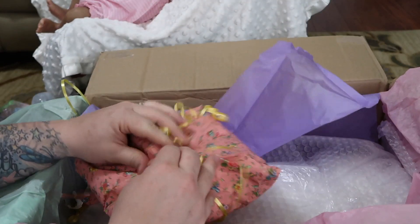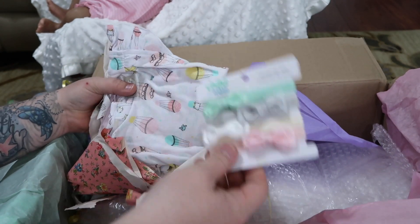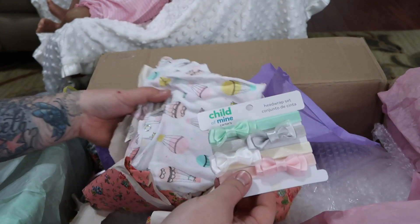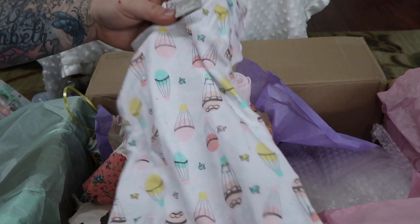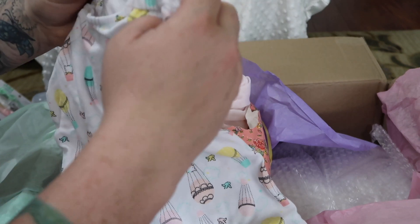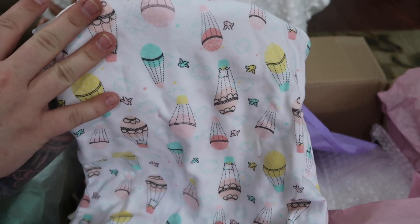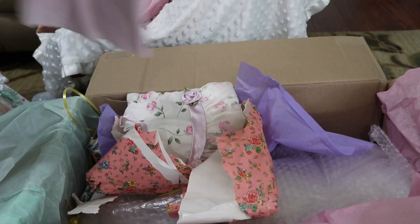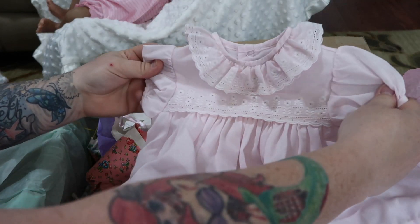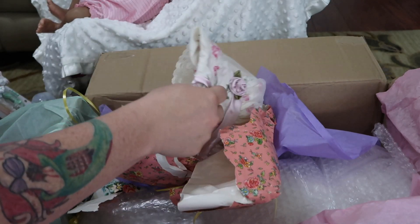Last gift — headbands, thank you! Oh my gosh, I wanted this outfit but they didn't have it in the size I needed. That is so cute — three to six months, so adorable, super cute. And then a little dress — it's very cute, like something I would have worn when I was a baby.